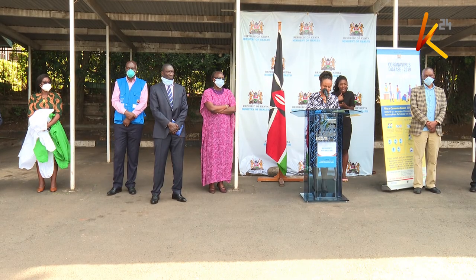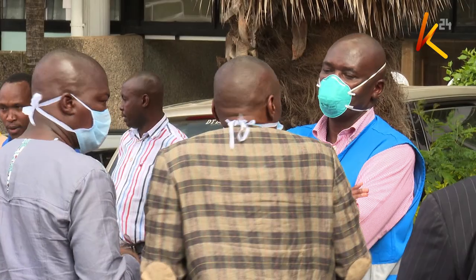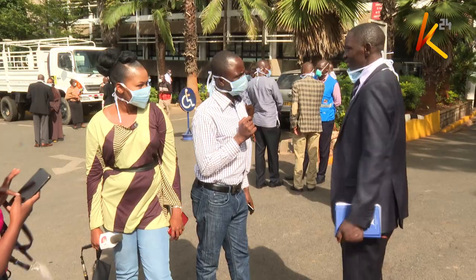Cabinet Secretary for Trade Betty Maina on Friday announced that locally manufactured face masks will retail at a maximum of 20 shillings. I'd like to encourage all Kenyans — I think we've been all directed to wear masks. There are masks for medical personnel and there are general masks that we can wear as we go out in order to prevent us from getting any of these infections while we are going around our businesses.